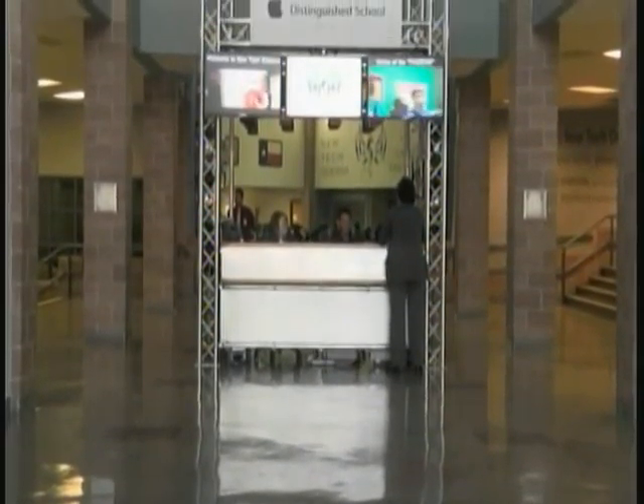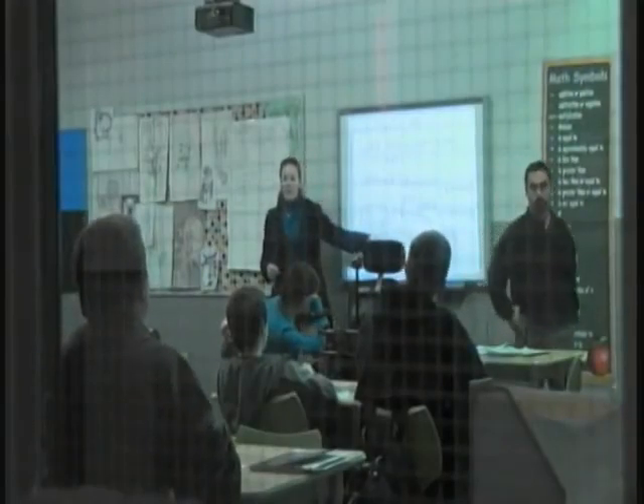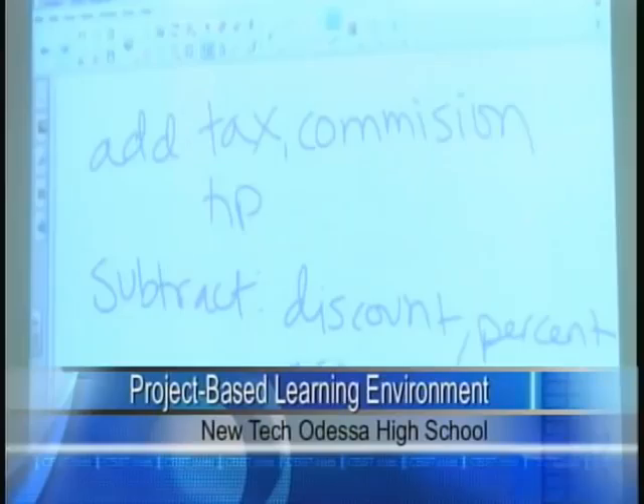That's right, Jane Tatum. New Tech Odessa High School has already implemented what they call a 21st century learning environment. This floor plan strays from the traditional setup, allowing for project-based learning. Simply put, project-based learning is taking standards the state requires and applying them to real life scenarios.